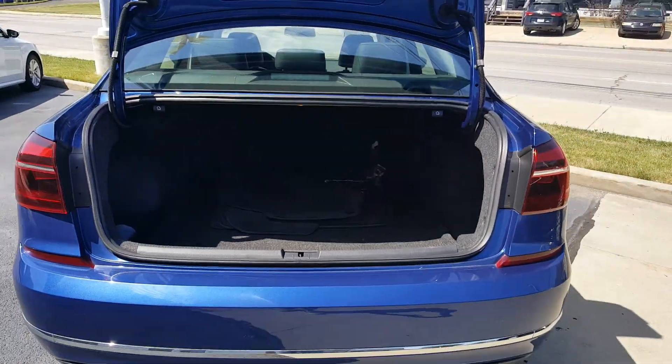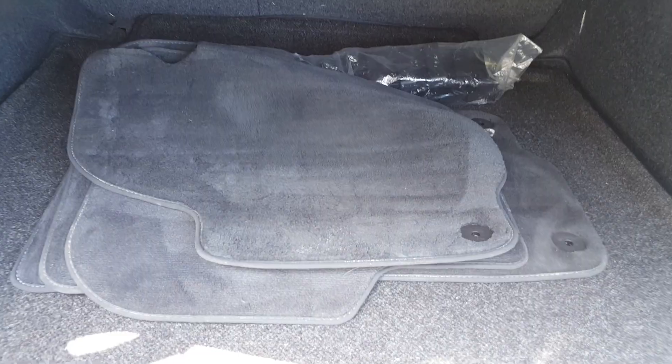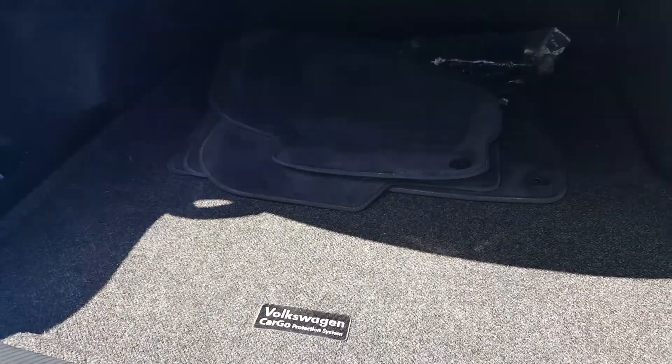As you can see in the trunk, there's a lot of trunk space here. It does come with the factory mat. Underneath are your tools and essentials, as well as your spare tire.